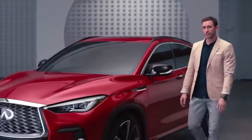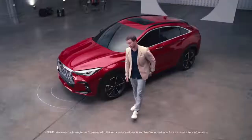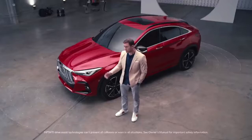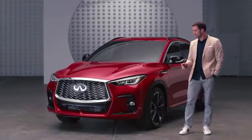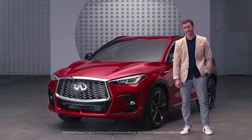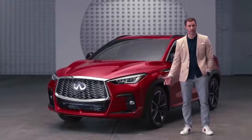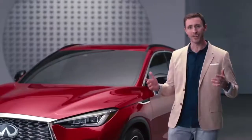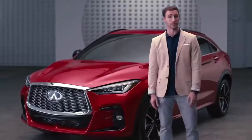In addition to looking good, this vehicle can help keep you safe — to the front, to the side, or behind you. It can detect things you might not see; for example, it can detect a potential collision two vehicles ahead, so even if that driver isn't paying attention, you still have peace of mind. In short, the QX55 is an awesome blend of aggression, elegance, and forward-thinking technology. Thanks to the folks at Infiniti for letting me take a peek at something never seen before — I look forward to seeing this on the road very soon.